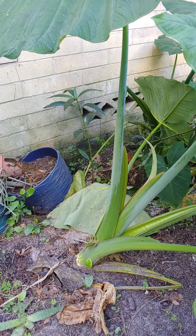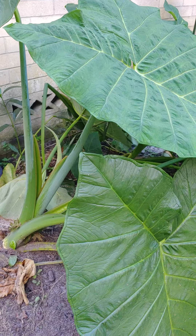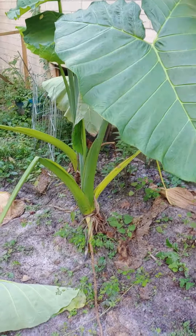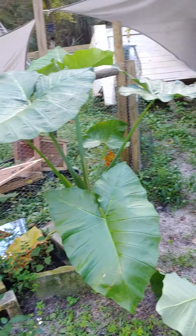So the elephant ears have made it, and we even have extra elephant ears popping up everywhere. They seem to be thriving.